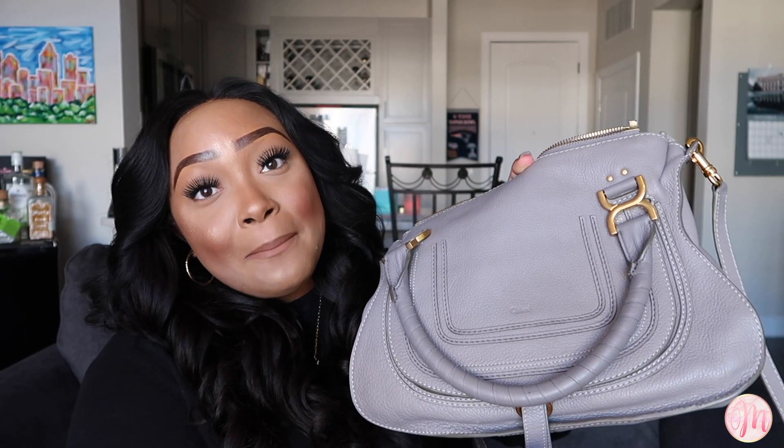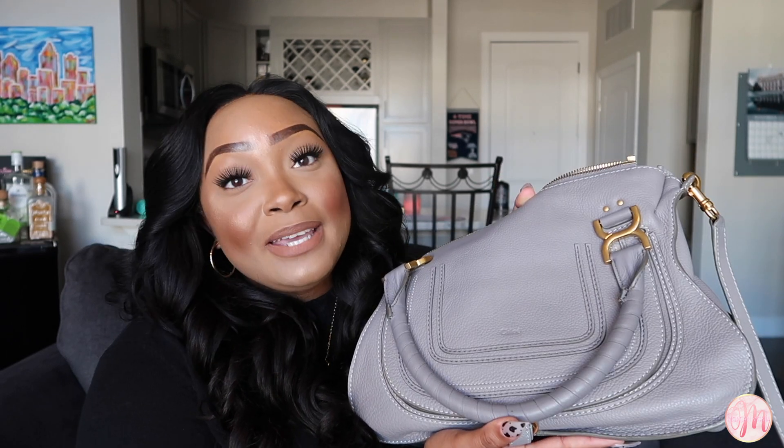Question number six: what is the bag with the best memory? That would have to be my Chloe Marcy bag. My boyfriend purchased this for my 26th birthday this past year. He got it during the pandemic when a lot was going on, but he was just like 'you're worth it' and took the plunge. That's why it has the best memory — it was my bright spot during this terrible pandemic.